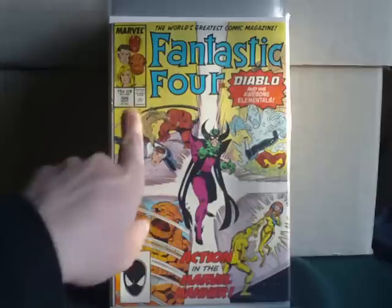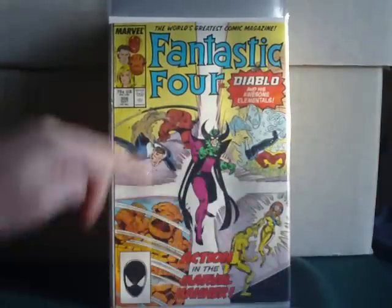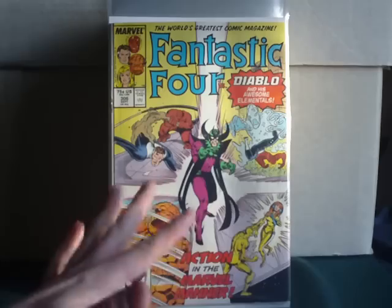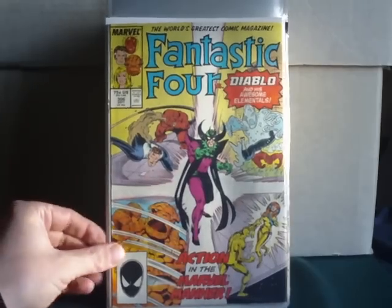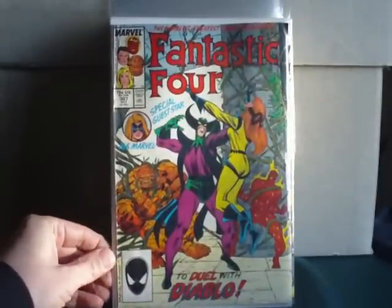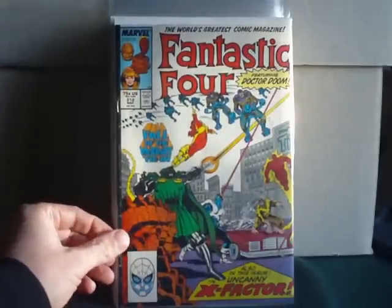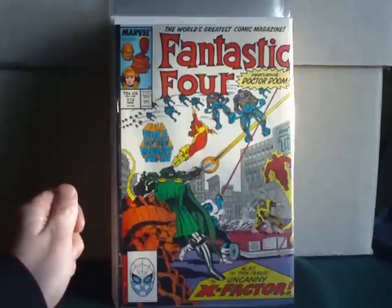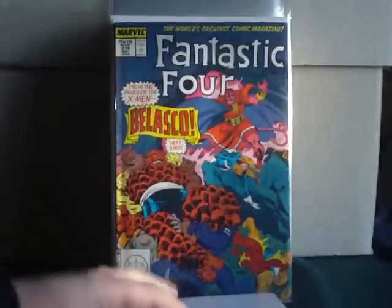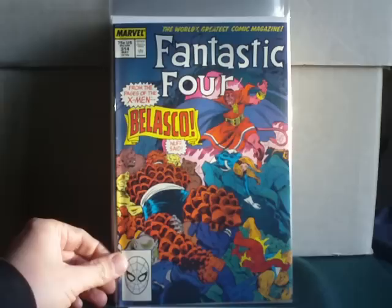You see this kind of cover on a lot of Fantastic Four issues where they have a panel for each character and then there's something going on in the middle. This isn't one of the greatest representations of it — I've seen better versions of the same layout. Number 307: To Duel with Diablo. Fall of the Mutants tie-in — that's 312, going back to 1987 with X-Factor making a guest appearance. From the pages of the X-Men: Belasco. Nuff said.